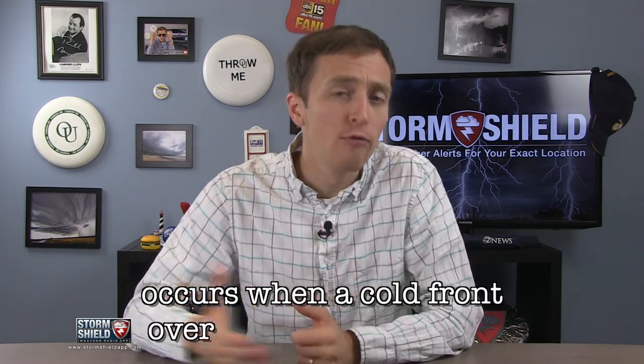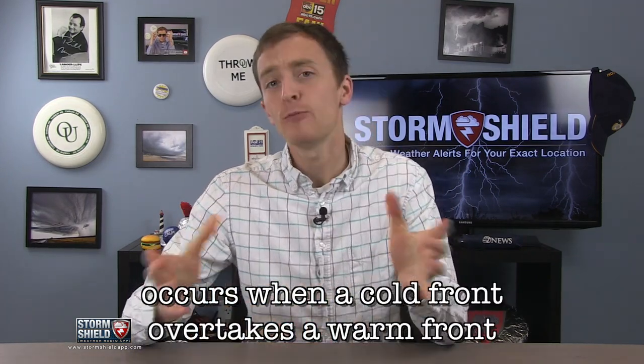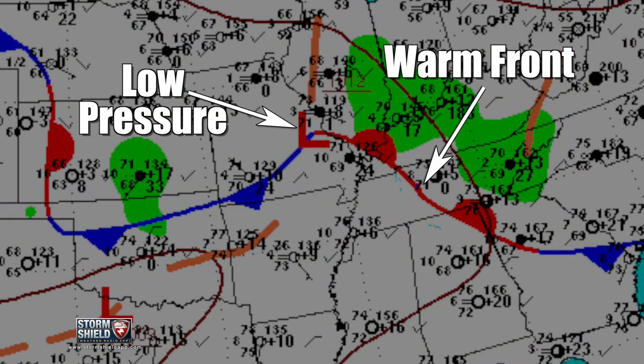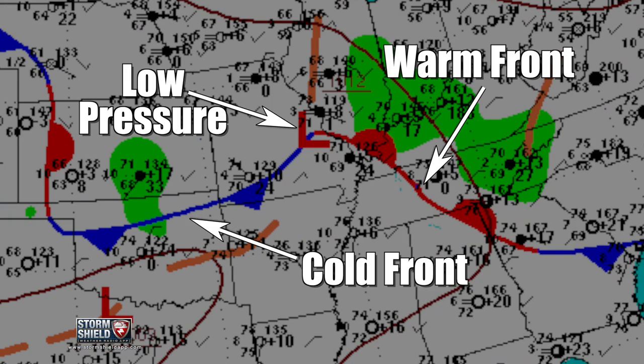I'm meteorologist Jason Myers, and an occluded front occurs when a cold front overtakes a warm front. When low pressure systems are developing, they usually form fronts around them — a warm front out ahead of it, and a cold front trailing behind.